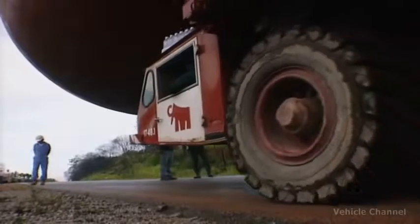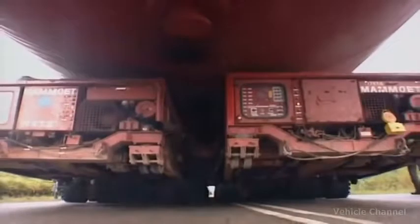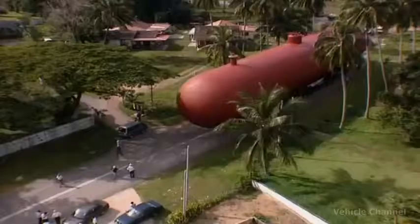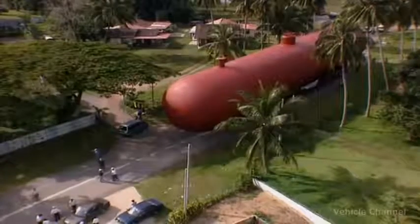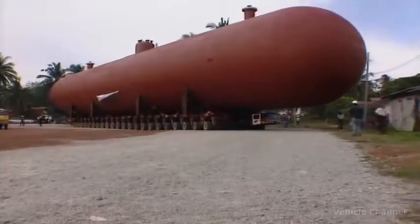He has a control box in front of him with two joysticks, and the signals from those joysticks, through a series of computers, provide the propulsion, the steering, and the jacking up and down of the system. It took a whole day, but the 165-foot-long tank finally reached the port where it was loaded onto a ship.